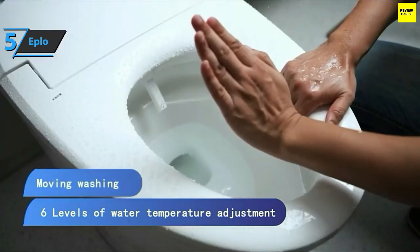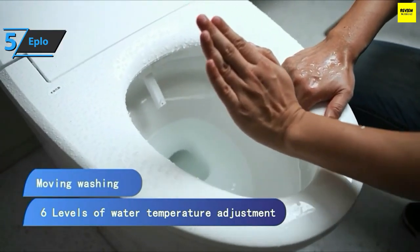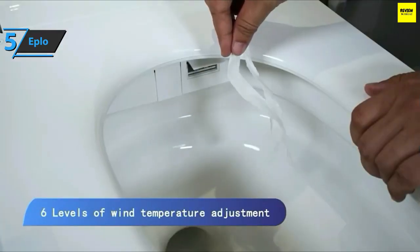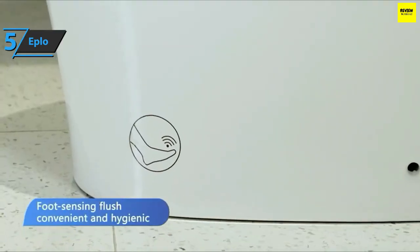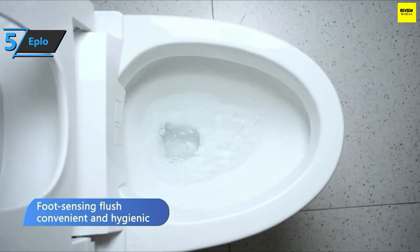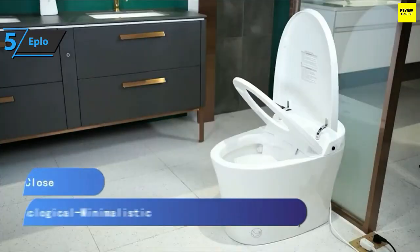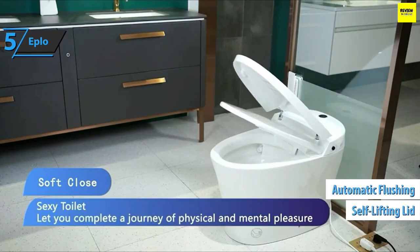Whether you want the convenience and mobility of a bidet or a fully functional smart bidet toilet seat, they've got you covered. Heated seats, endless hot water wash, and hot air dryer are available with their luxury bidet range. Eplo smart toilets are an all-in-one bidet and toilet device with combined functions of toilet and electric bidet. Replace your home toilet with one of these bidet toilets and you'll have a revolutionary bathroom experience.